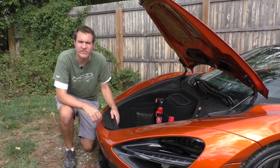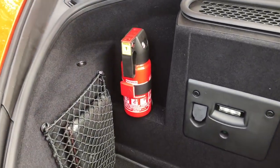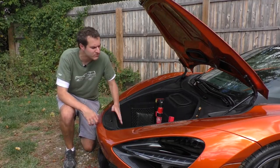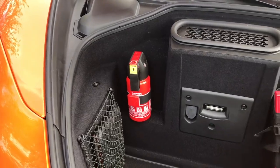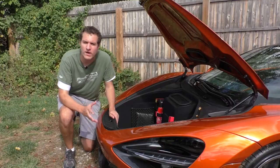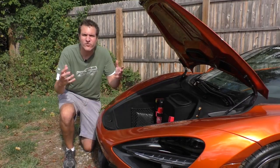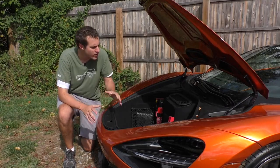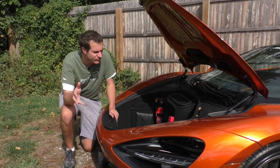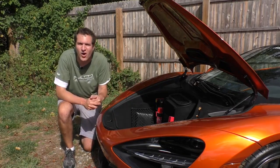Moving on to the trunk, you'll find a fire extinguisher — which is hilarious, since if a fire starts you'd have to pull over, pop the trunk, walk to the front, open it, and then start battling the flames. There's also a first aid kit and a warning triangle. These items are surprisingly cheap on the window sticker: the fire extinguisher is $180 and the first aid kit and warning triangle are only $80 — an enormous discrepancy on a $335,000 car.